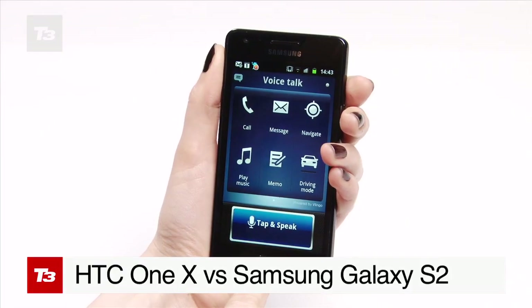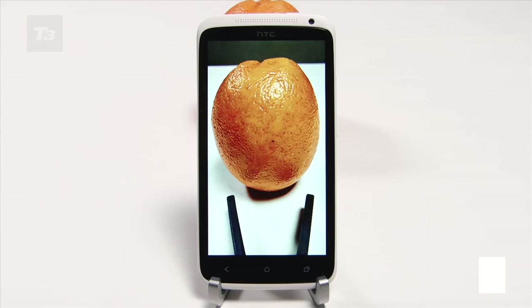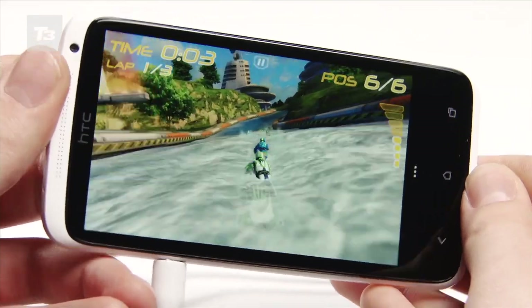It's the battle of the droids. HTC One X vs Samsung Galaxy S2. Which of these Android smartphone greats comes out on top? Here's the T3 verdict.